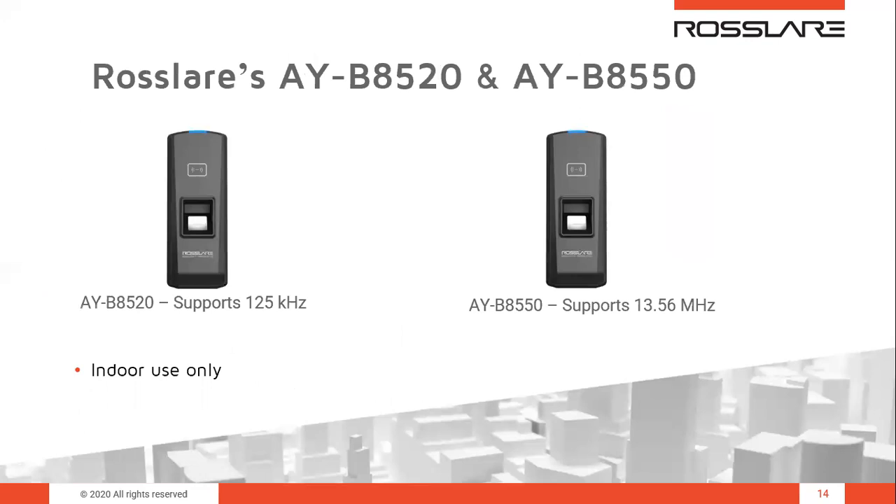The AYB-85 family includes two indoor biometric terminals. The AYB-8520 on the left supports 125 kHz EM cards, and the AYB-8550 on the right supports 13.56 MHz MIFARE smart cards. Externally they look the same, but internally they differ by the RFID reader — 125 kHz versus 13.56 MHz. The readers can be set up and configured using AXOX-NG client software via TCP/IP connection, or alternatively using Rossler's standalone Bio 8000 management software, which also supports third-party system interfacing.